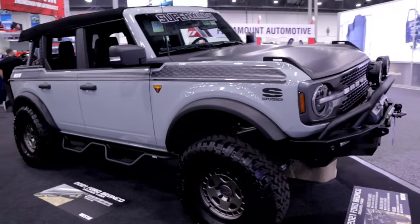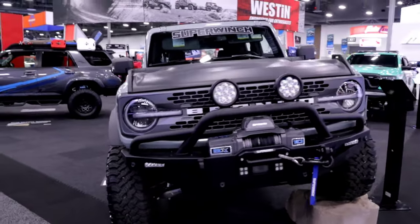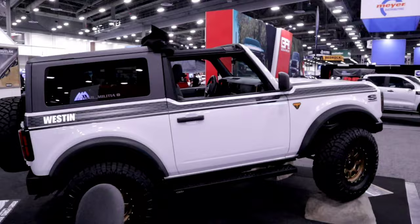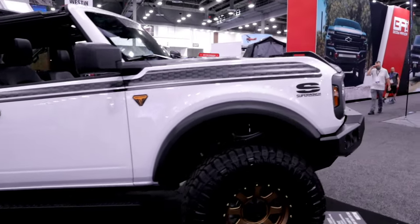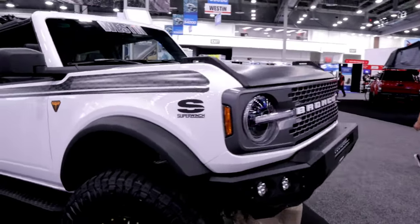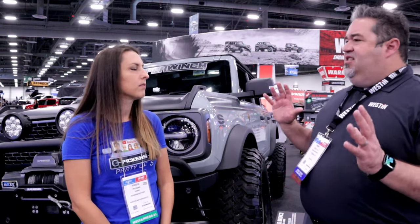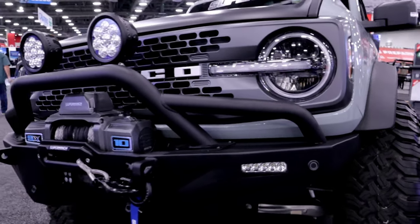Sure. Thanks very much for coming by. We're really excited to be here at the 2021 SEMA show. Weston Automotive is a brand that's been around for a long time. We're really well known for our side steps, bumpers, and running boards. We also offer LED lights and other accessories that add function and utility to light trucks, SUVs, and Jeeps.